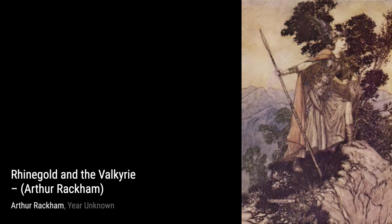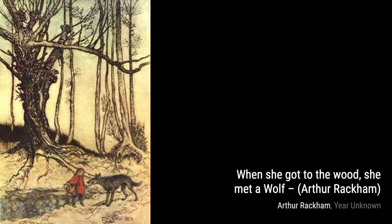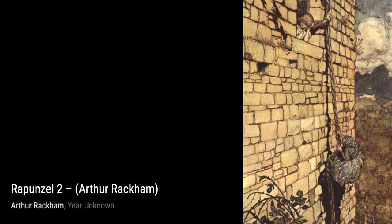In The Trees and Fairies, Rackham's mastery of watercolor shines through, as he creates a magical world where fairies dance among the trees. The King Could Not Contain Himself for Joy showcases Rackham's ability to capture emotions, as he portrays the sheer delight of the king in this captivating scene.